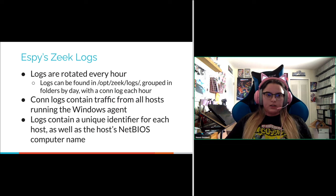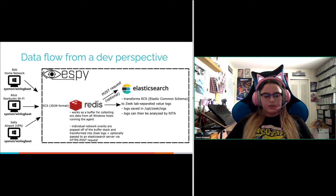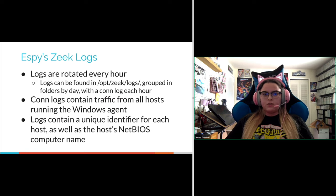Redis places each individual conn event into a main conn log in an ECS spool folder. Hourly, those logs are rotated and can be found in /opt/zeek/logs, grouped in folders by day with a conn log each hour. The conn logs contain traffic from all hosts running the Windows agent — they're combined as if it were a single virtual network sensor, so you don't have to flip through a bunch of different logs. The logs contain a unique identifier for each host as well as the host NetBIOS computer name.